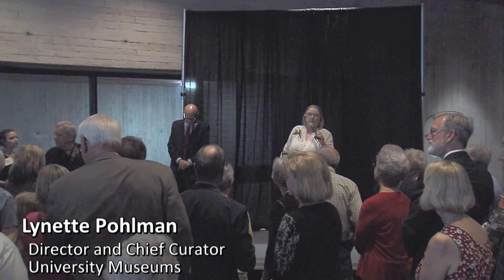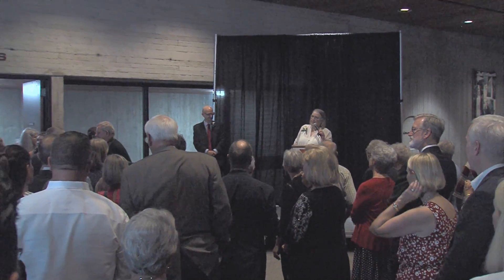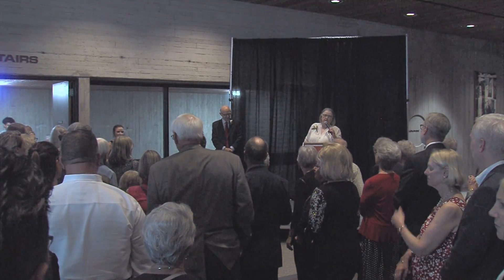And now really what we've been waiting for is to process into the gallery. If you'll allow Jason and I to be the first in, we'll invite the rest of you to follow. Thank you.